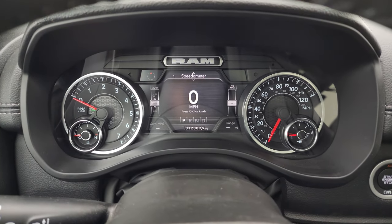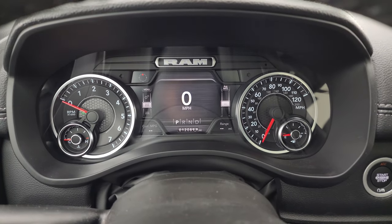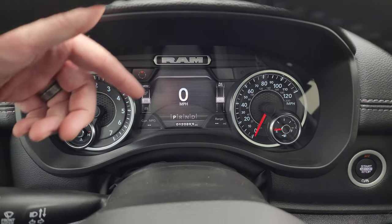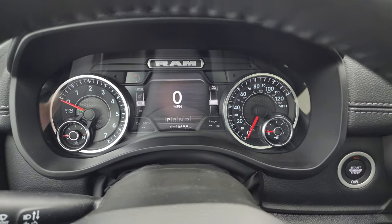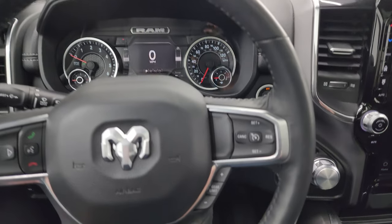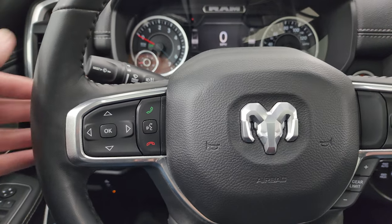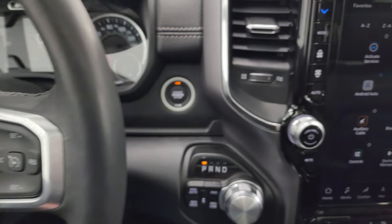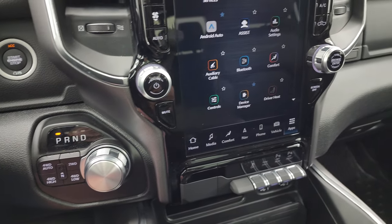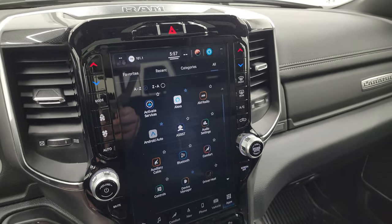This one has 12,089 miles. You get the 7-inch LCD display with digital speedometer, compass display, average miles per gallon, current miles per gallon, and range to empty — all configurable. This one has the heated leather-wrapped steering wheel, cruise controls and gear selector on the right, Bluetooth and information center controls on the left, and audio controls on the back of the steering wheel. It has push-button start, turn dial, 8-speed automatic transmission, and push-button four-wheel drive.